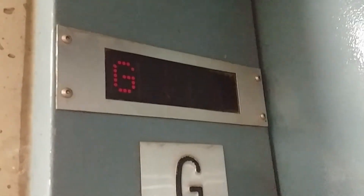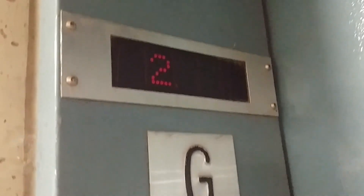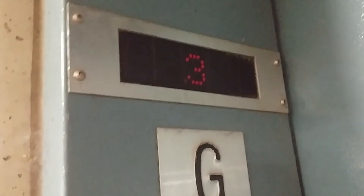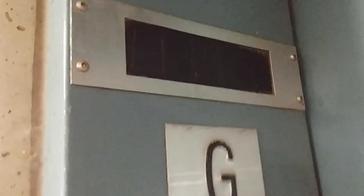Let's watch the doors close. Let's take a look at the indicator again. The elevator is going up to R, the top floor. I think R is burnt out on the indicator. And I think this is probably the elevator machine room.